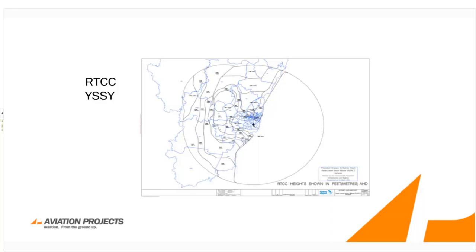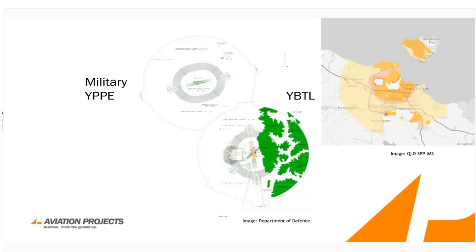The next slide shows a radar terrain clearance chart — not a PANZOPS product, but something that enables air traffic control to use radar or other surveillance means to direct aircraft with sufficient vertical separation from obstacles. For military airspace, we have examples: the green-coloured one is RAAF Base Pearce in Western Australia with two overlapping obstacle limitation surfaces for Pearce and Gingin. On the top right is Townsville, where areas are mapped with certain height limitations applicable to the airspace they're protecting.